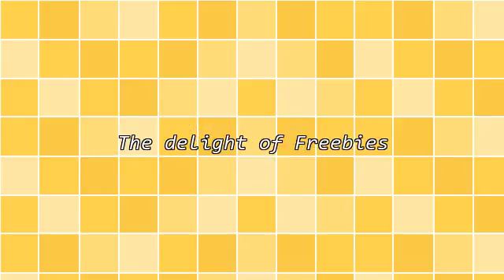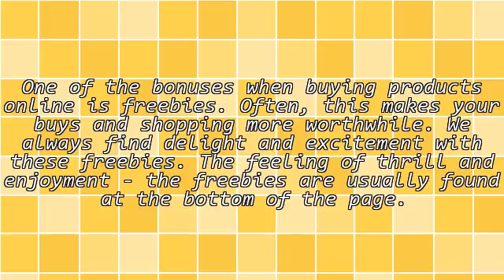The delight of freebies. One of the bonuses when buying products online is freebies. Often, this makes your buys and shopping more worthwhile. We always find delight and excitement with these freebies — the feeling of thrill and enjoyment. The freebies are usually found at the bottom of the page.